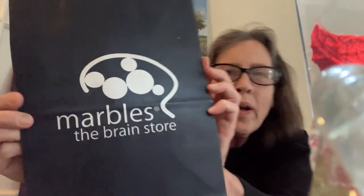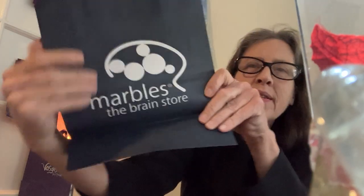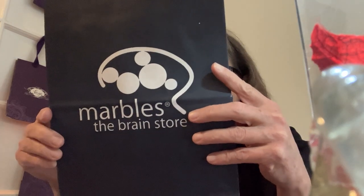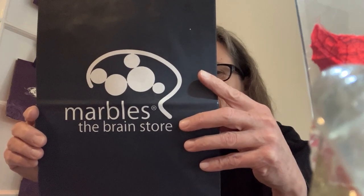Marbles: The Brain Store. I guess you can find all kinds of puzzles and stimulating activities here. They've got their telephone number listed on the bottom of the bag, and thanking us for shopping with them.